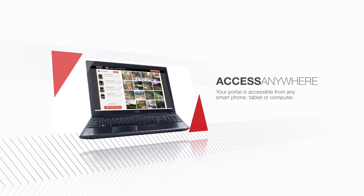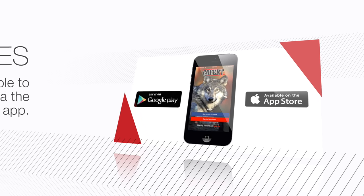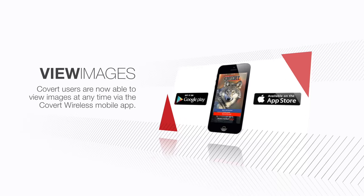While images have previously been sent instantly through text message, Covert users are now able to view images at any time via the Covert Wireless Mobile App.